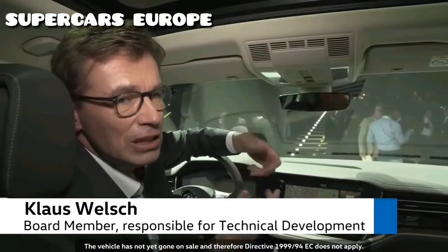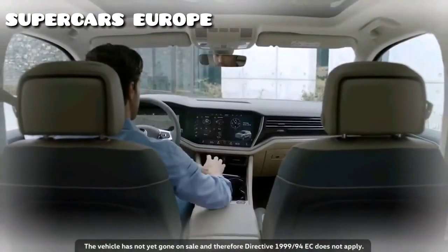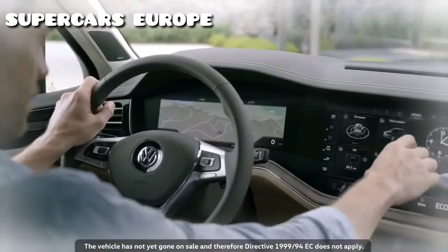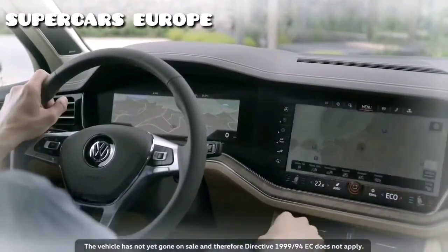It's the next generation in terms of operation, infotainment and connectivity. It's freely configurable, similar to a smartphone — you can shift everything around the way you like it and assign your favorite functions to the function keys.